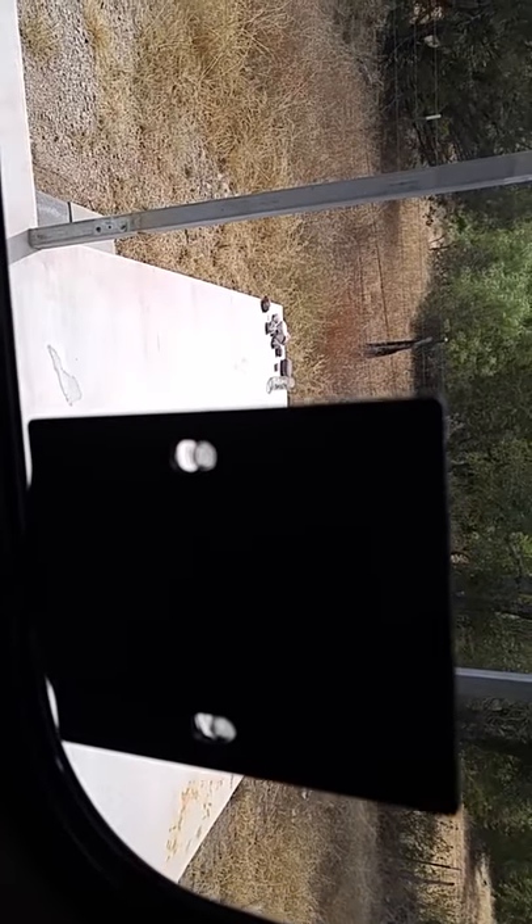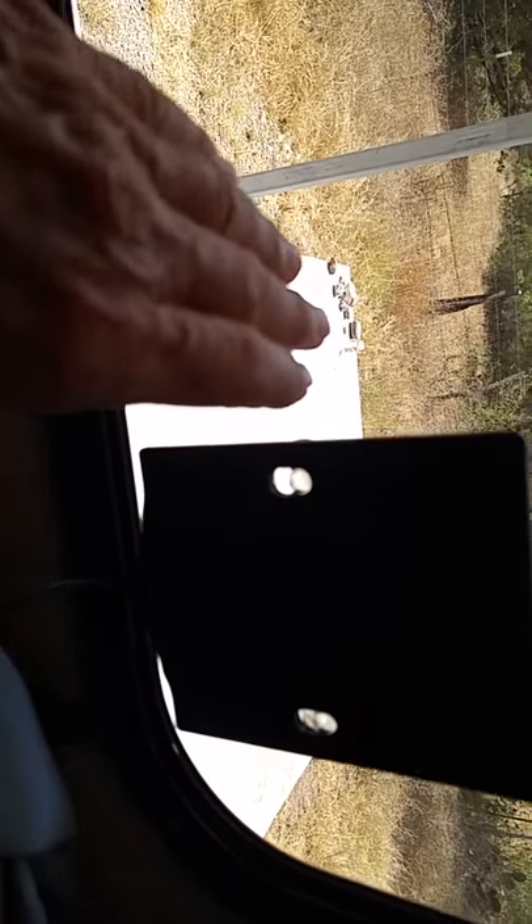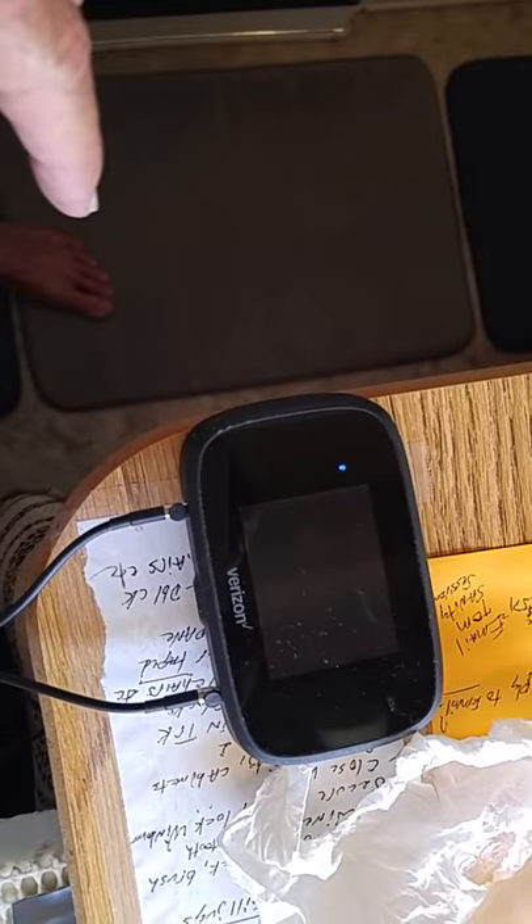Anyway, the device looks like this. I've got it mounted on the window that's facing south, and it's got two little sticky things — you just stick it on there and point it towards the direction of your nearest antenna, which for me is south. Then this little wire hooks right up to my jetpack. I'll leave a link to it in the description.